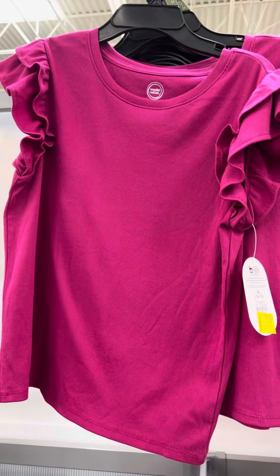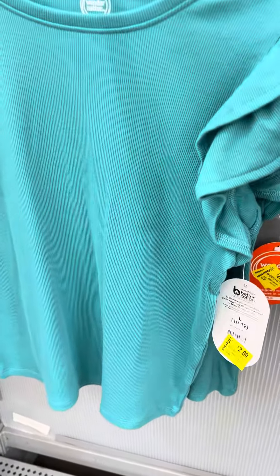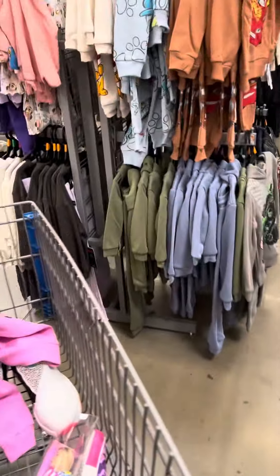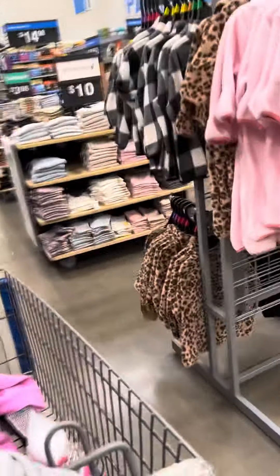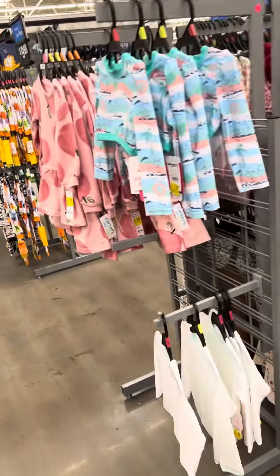Here are some of the other shirts I did find yesterday, but this location has them for two dollars. They did not have this color — these are also for two dollars, Wonder Nation is the brand, and then this one also. They do have some dresses over here on clearance, and they also have some Cocomelon.